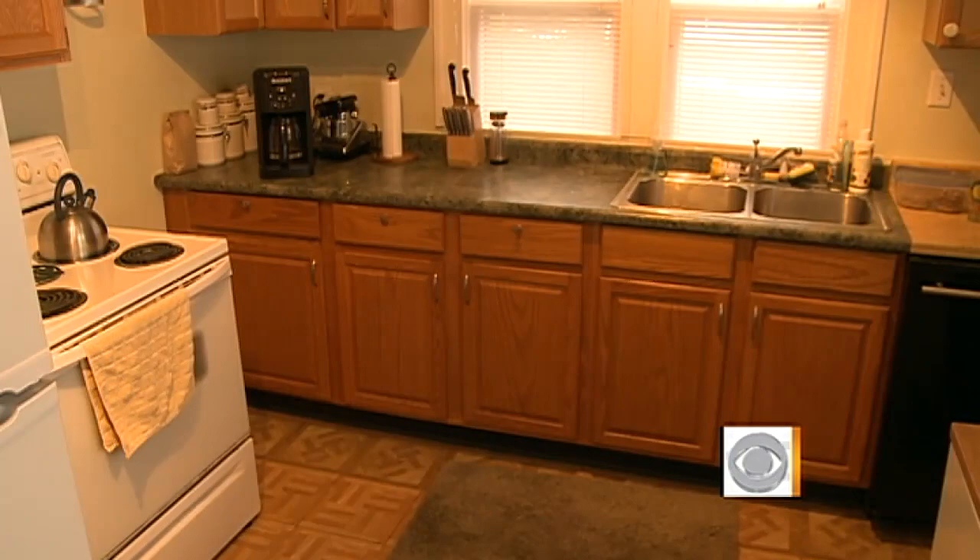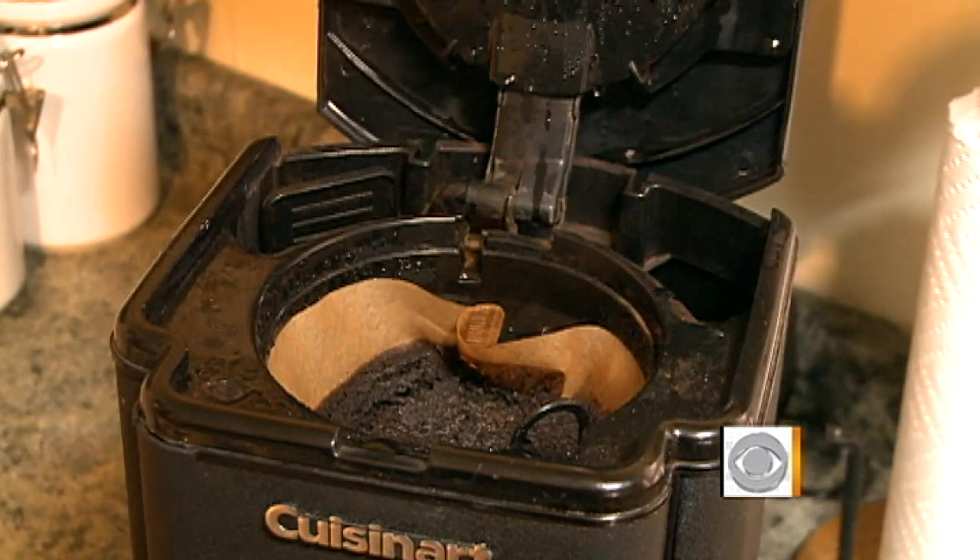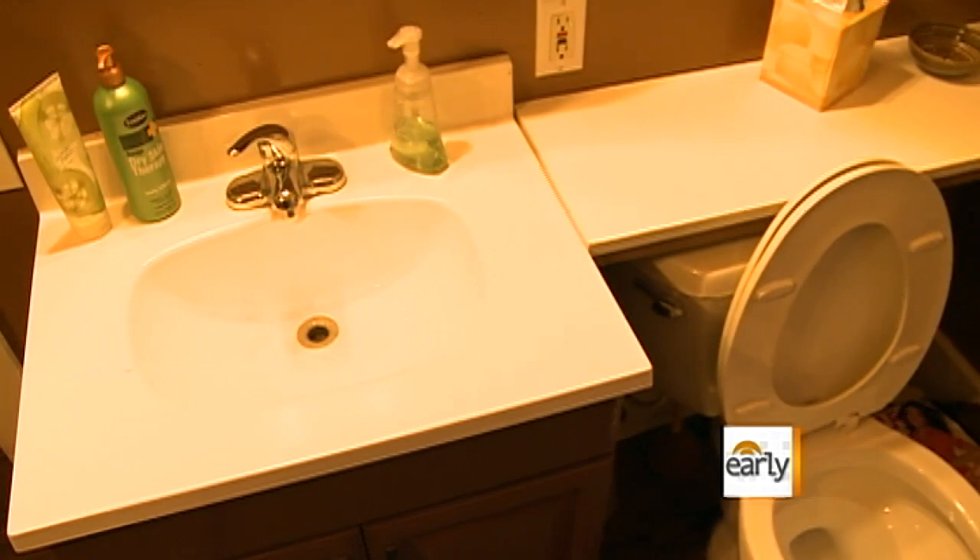Is the sponge something that you really thought of as being the germiest thing in your house? I definitely didn't think it was clean, but I wouldn't have thought it was the germiest thing in my house. Other hot spots in Dawn's kitchen: her countertop and coffee maker. People think things are already clean in the kitchen and neglect areas they really need to focus on. And in Dawn's bathroom, a shocker — the germiest spot was her toothbrush holder.